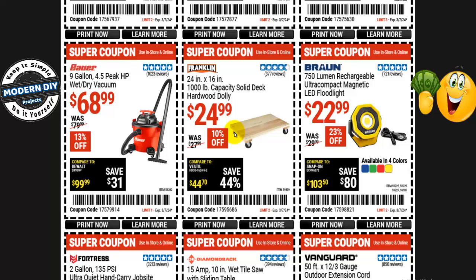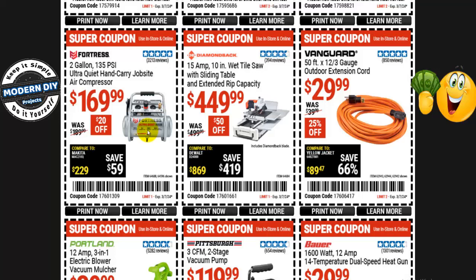The Franklin 24- by 16-inch 1,000-pound capacity solid deck hardwood dolly is $25, normally $28 — 10% off. Very little chance you're going to break that one, unlike the open-style dolly. The Bauer 9-gallon 4.5 peak horsepower wet/dry shop vac is $69, normally $80 — 13% off. And from Fortress, the 2-gallon 135 PSI ultra-quiet hand carry job site air compressor is $170, normally $190 — saving $20.